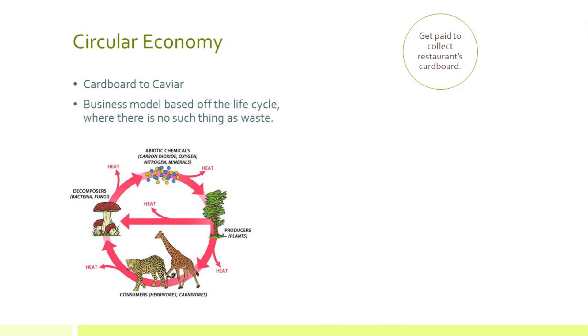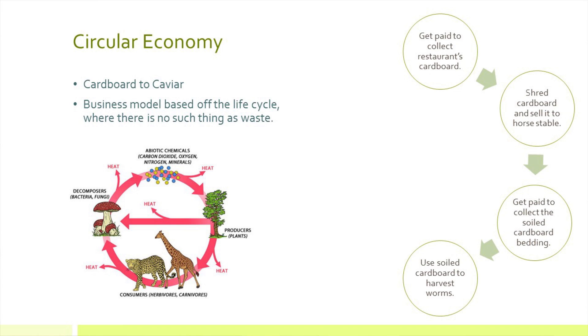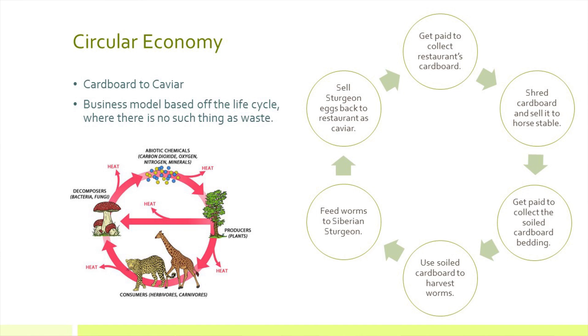One example I've heard about was a cardboard-to-caviar based business model. People got paid to collect cardboard waste from a restaurant, then shredded it and sold it to a horse stable for use as bedding. Once it became manure, they used it to grow worms, then fed the worms to Siberian sturgeon and sold their caviar back to the same restaurant that had initially paid them to take their cardboard waste. It's a perfect example of one track in the circular economy.